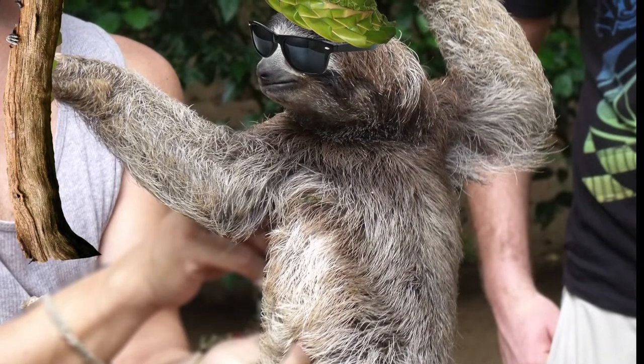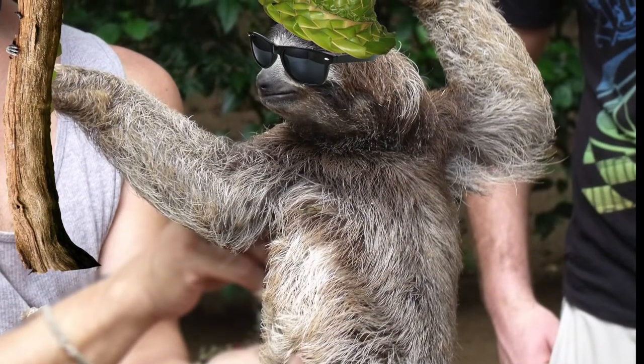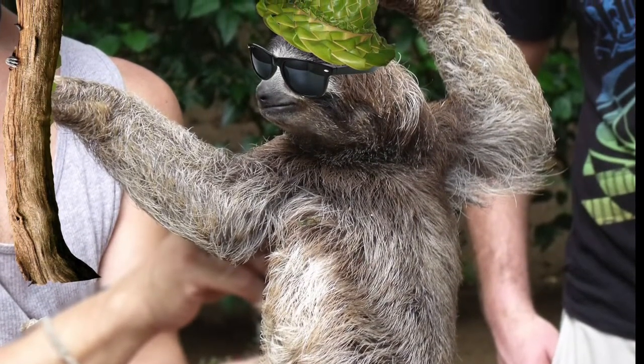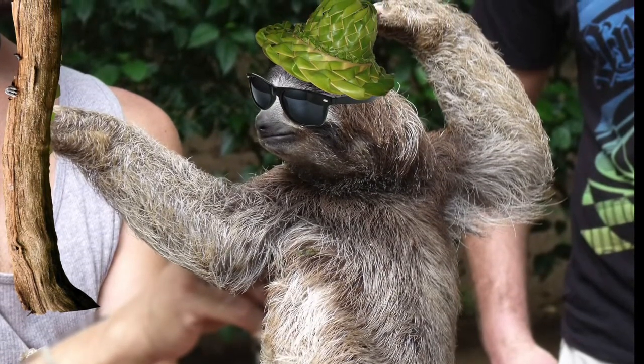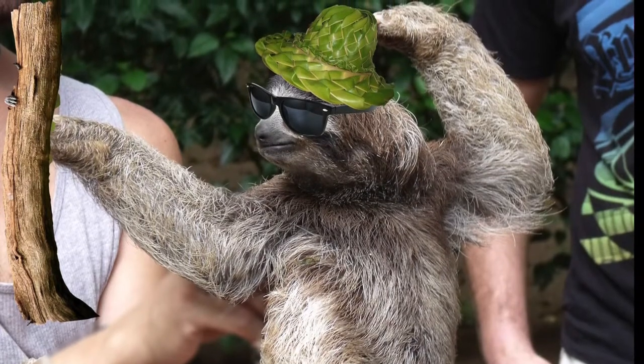Sloths are very unique animals that cannot be easily related to any other species in the animal kingdom, besides the anteater. Their way of life and adaptation to their habitat is something that should be appreciated by all animal lovers around the world.